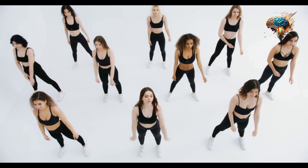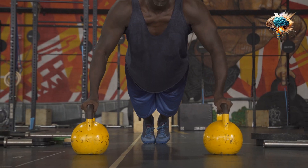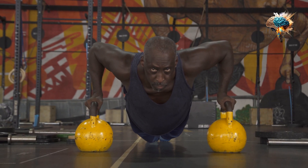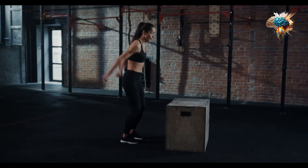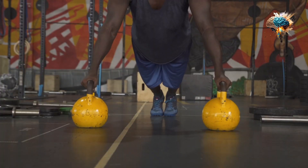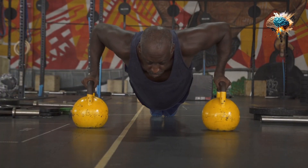Three: gradually increase weight. As you progress, gradually increase the weight of your kettlebell. This will challenge your muscles and help you build strength. However, don't rush the process — listen to your body and avoid overexertion.